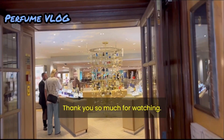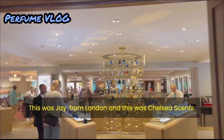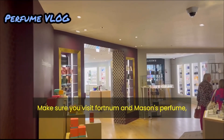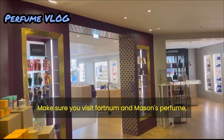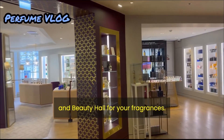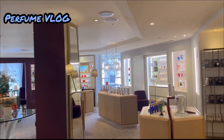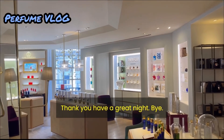Thank you so much for watching. This was Jay from London and this was Chelsea Scents. Make sure you visit Fortnum & Mason's Perfume and Beauty Hall for your fragrances, and make sure you don't miss out on the afternoon tea. Thank you, have a great night. Bye!